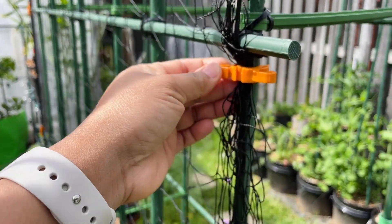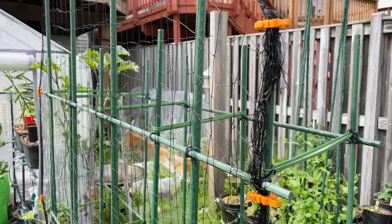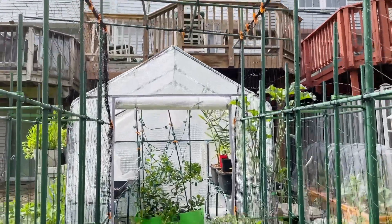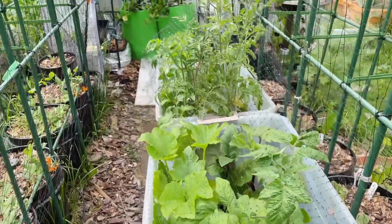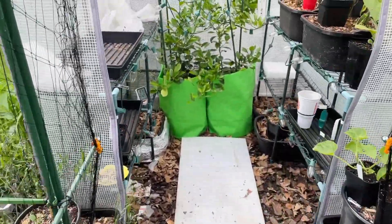I have added this netting and attached it using the cable ties from Thriving Design. I think this is the detail that was missing in the last setup because some plants needed something else to climb on, just like this netting. I have more seedlings in here that are ready to go and to be planted.